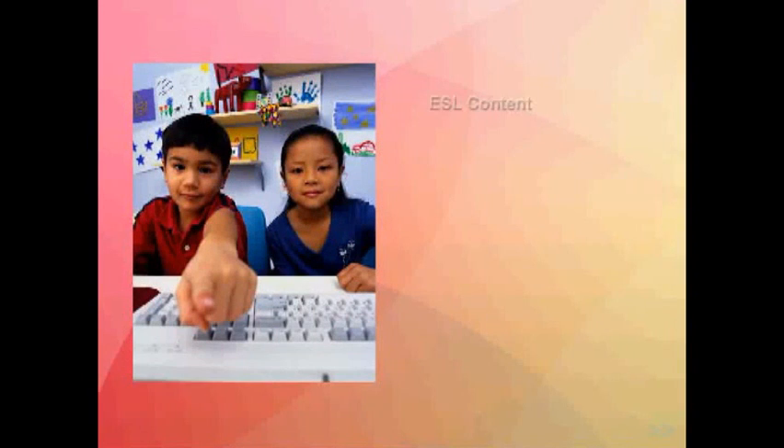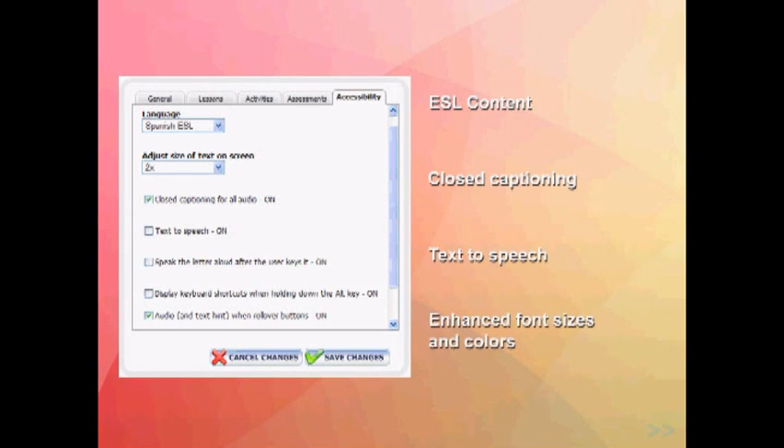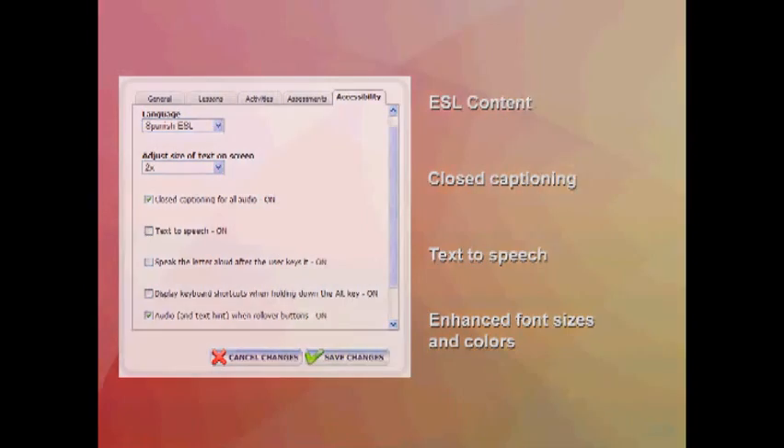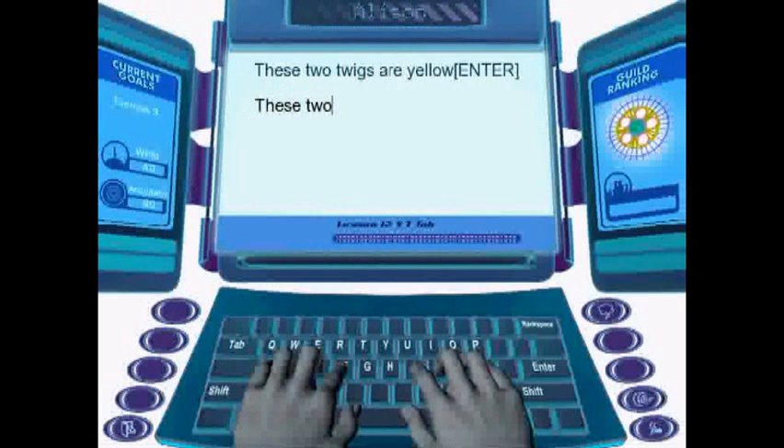Type2Learn 4 includes Spanish ESL content to support English language learners, as well as extensive accessibility options such as closed captioning, text-to-speech, and enhanced font sizes and colors. Teachers can add their own content into Type2Learn 4 for students to type and then have it scored automatically for accuracy and speed.